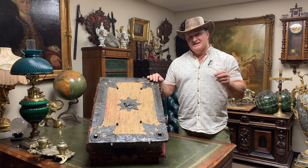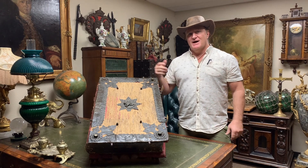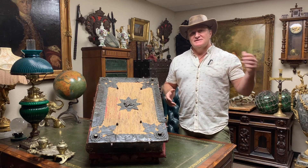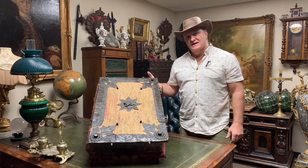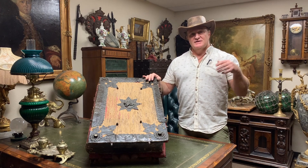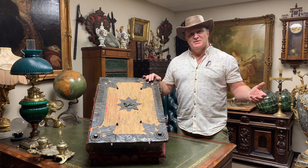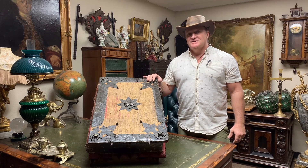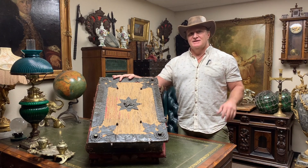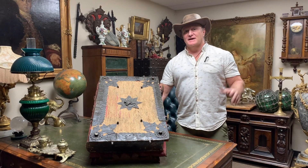Let's go back in time and try to set the stage for this bible box. It was made in the 17th century, the 1600s. Keep in mind that it had only been about 150 years since the printing press had been invented by Gutenberg. The idea of people having their own large printed bibles was still somewhat new — they would have been expensive and something you'd really cherish and want to take care of. In a sense, that's what this box is: almost a safe to protect the bible, which was a very valuable thing.